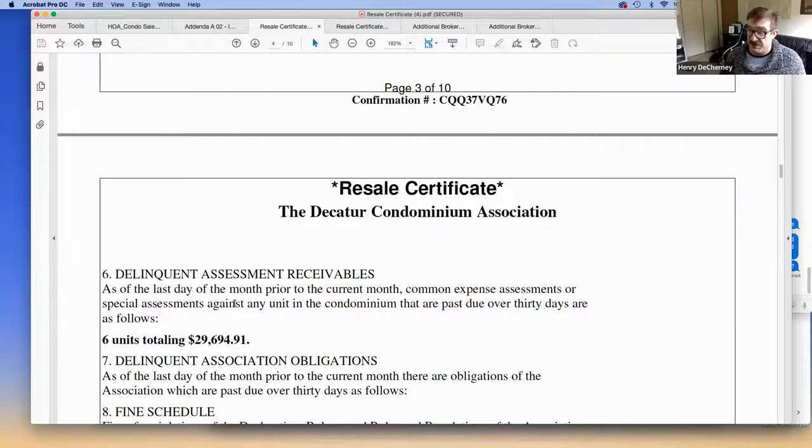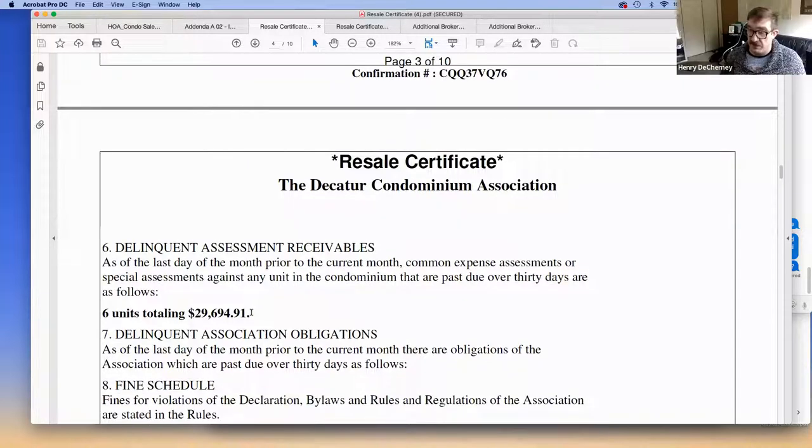If it's a good association, they should be planning for these things and making sure they have sufficient reserves to pay for projects. Delinquent assessments receivable is definitely something to look out for. For example, six units totaling $29,000 in a 180-unit building is something lenders will scrutinize — they want this number to be very low.